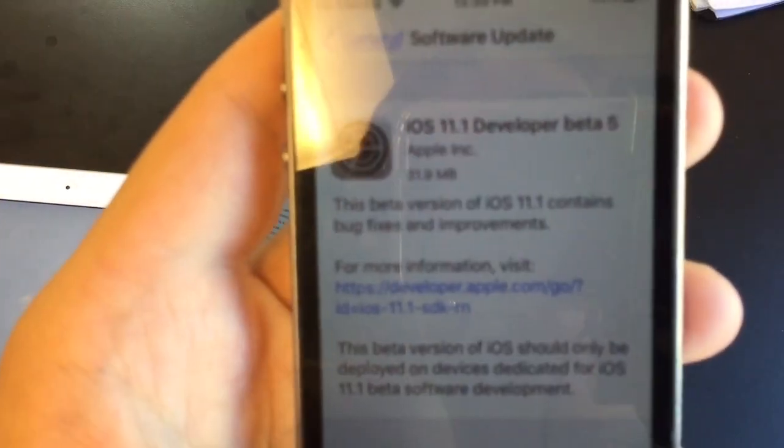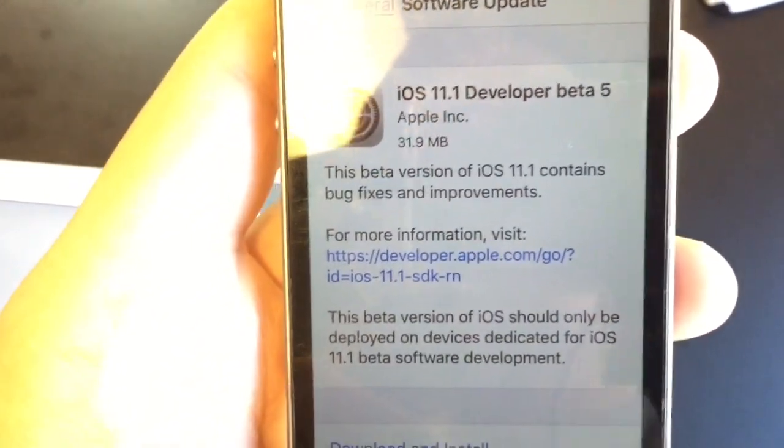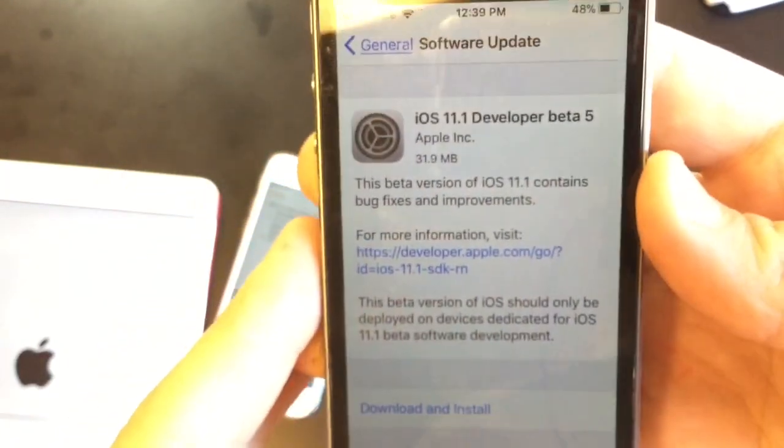Hi guys, it's Alistair Pro today. iOS 11.1 Beta 5 has been released to developers today. It comes in at 31 megabytes, and this release is coming out earlier because I submitted a bug report.